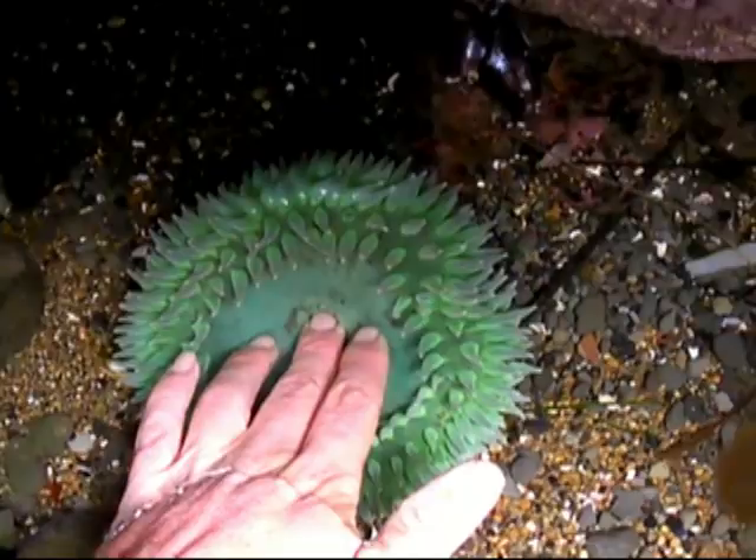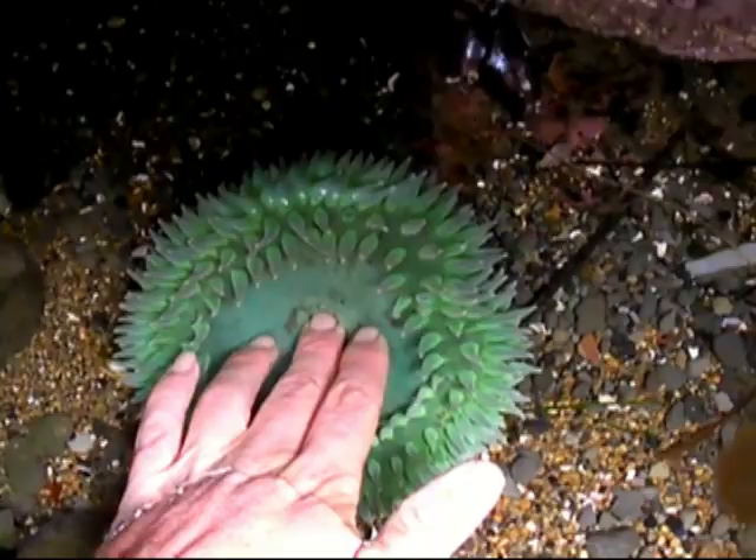This is an example of an evolutionary process called exaptation, wherein a trait is pressed into service to do a job it was not originally intended for, like using your fingers as anemone bait.